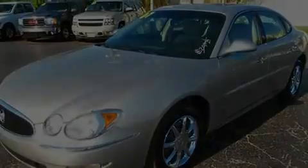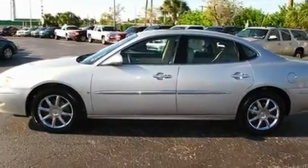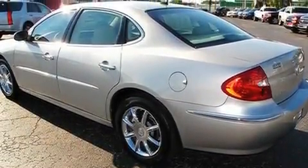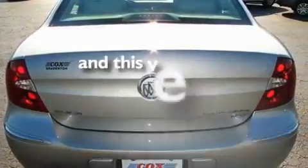Its top features include a sunroof, a power driver's seat, cruise control, a six-speaker audio system, leather seats, performance tires, aluminum wheels, a low tire pressure indicator, air conditioning with automatic climate control, and this vehicle has fewer than 30,000 miles on the odometer.